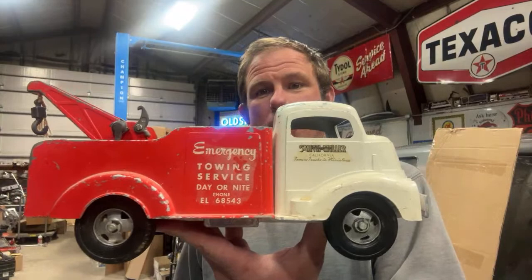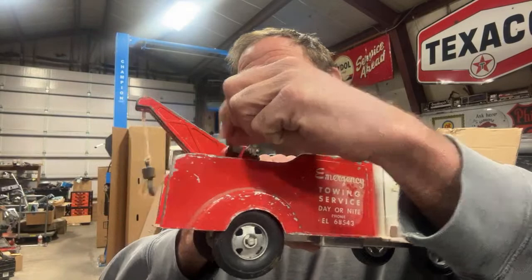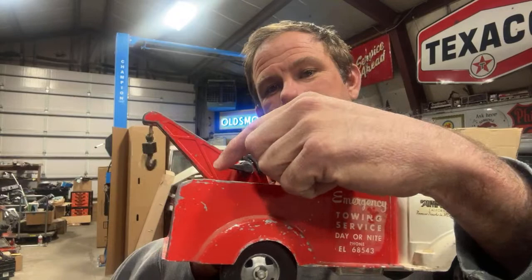This Smith Miller tow truck, I was really excited to get in as well. It's not perfect because it was used, it was played with, but man, it looks great for its age. Cabover design. All these Smith Miller trucks said Smith Miller on the doors — that was kind of a sign of a premium toy truck back in the day. It has a little tow hook on it still, and actually has a little lock mechanism that works to catch and lock the winch.